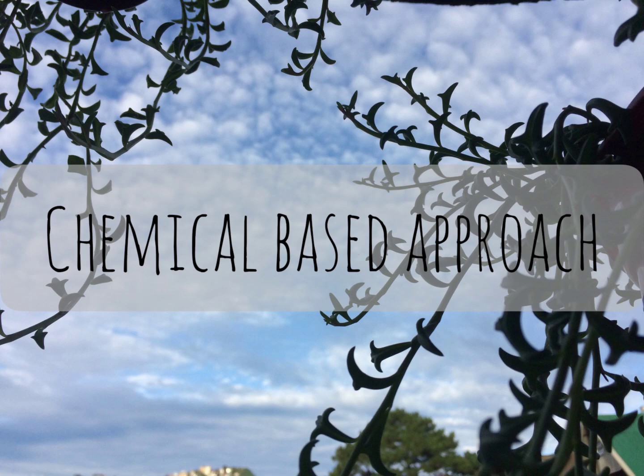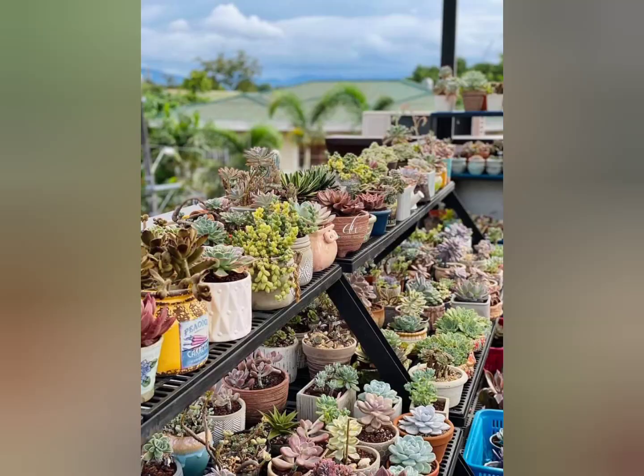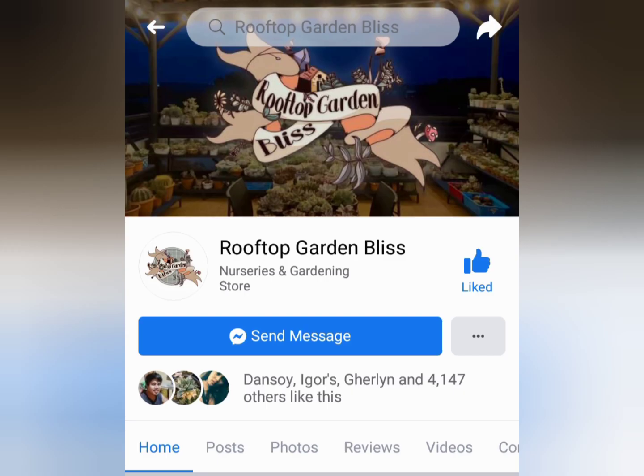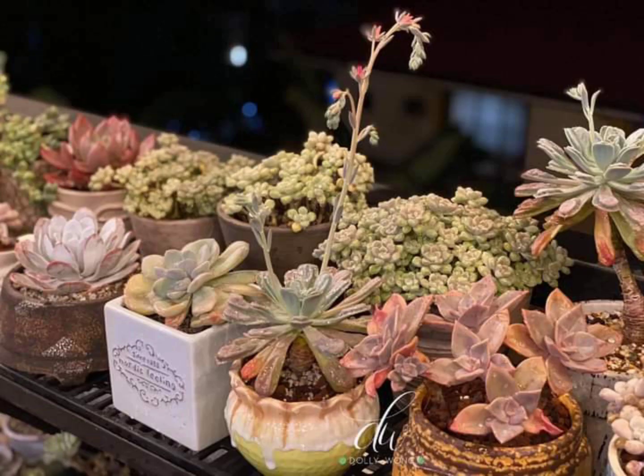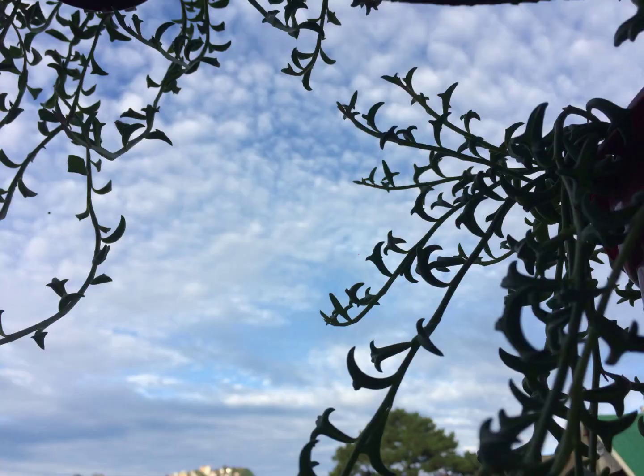Let's move on to those that use a chemical-based approach. We have Mom Dali Rakaluong, who owns a shop where you can buy Masitera products. You can visit her Facebook page, The Rooftop Garden Bliss. She also has a wide collection of beautiful Korean and local succulents. She said that chemicals are fast and effective because they have a broad spectrum in terms of killing insects. She also stressed that one should be very careful when using them because of their harmful chemical content.